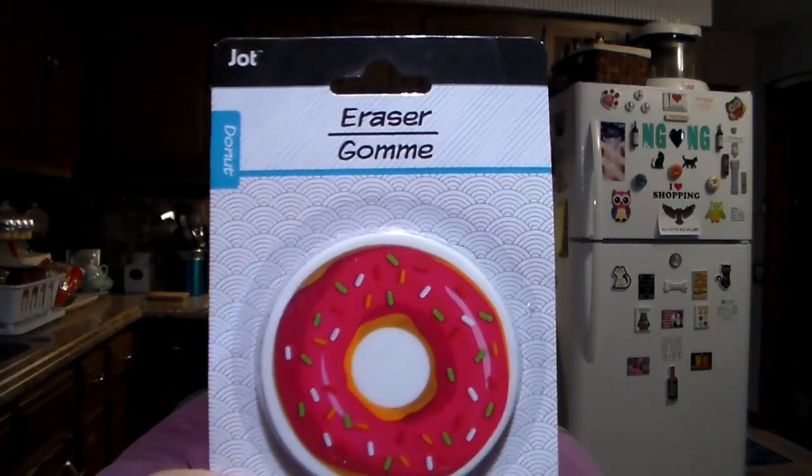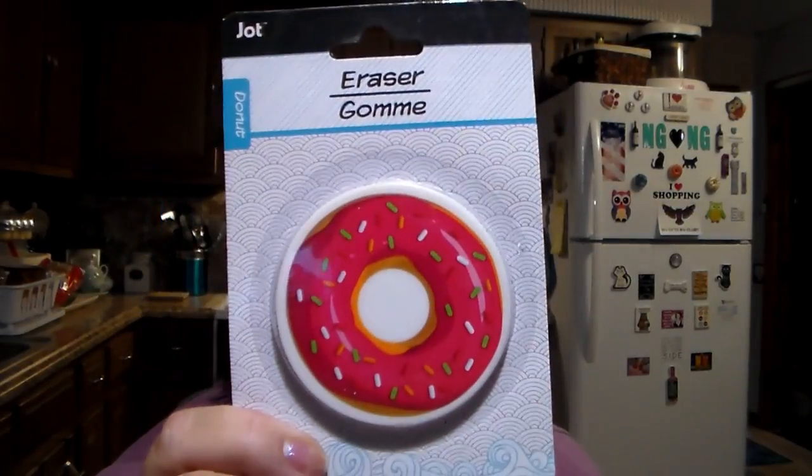Got this for the younger one for going back to school. They had different designs, but I thought he'd get a kick out of the donut. So I got him the donut eraser.